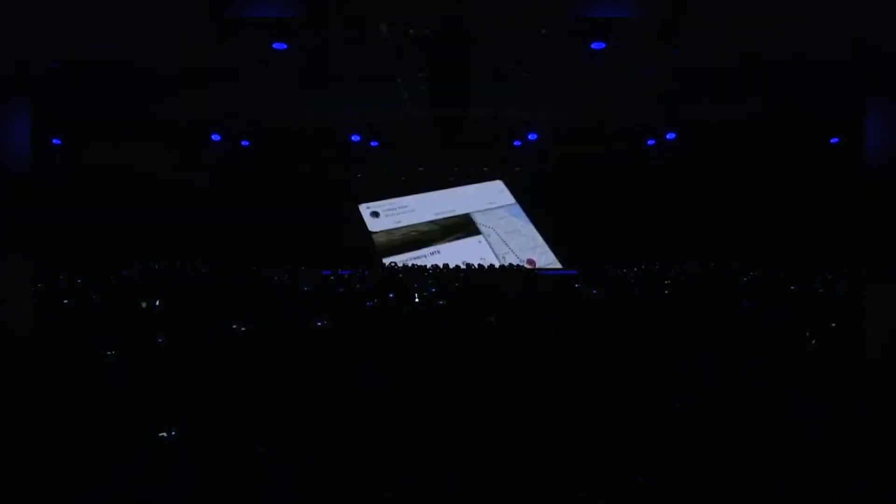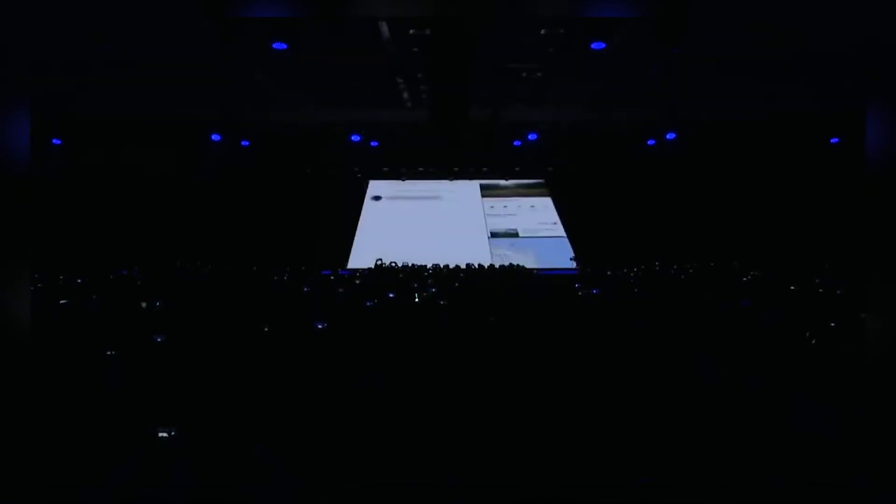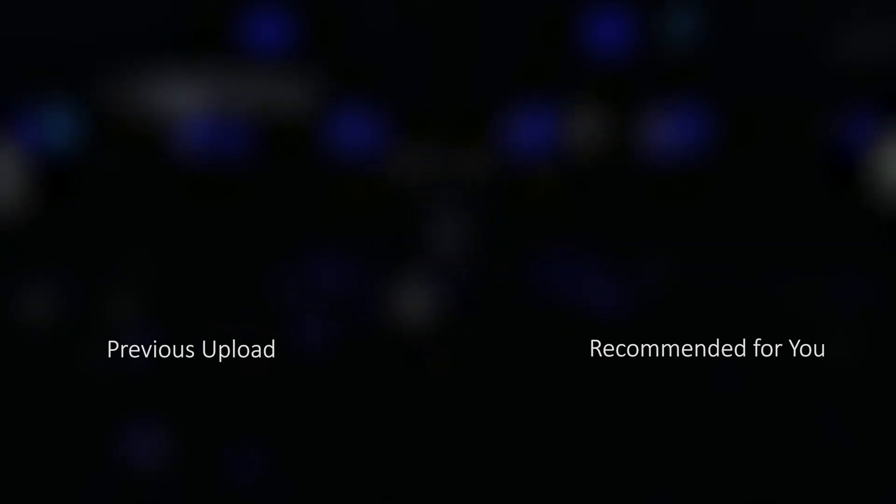I'm definitely excited to see where Samsung goes with this and what the final version will end up looking like. Let me know in the comments what you guys think of the Galaxy F so far and if you would ever consider getting a phone that folds. Thanks for watching, subscribe for more upcoming videos, and as always I'll see you guys in the next one.